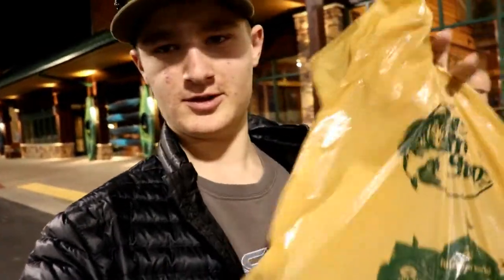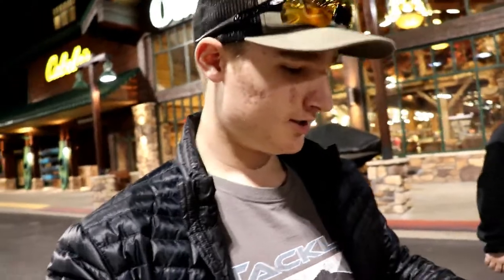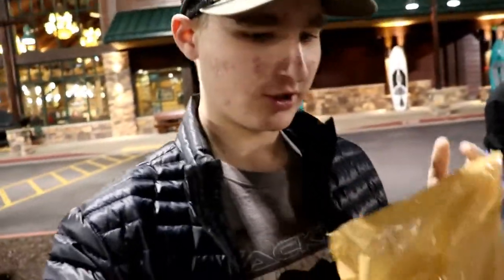Alright guys, so we just got checked out and I've got this big old bag of stuff as you guys can see. Stocked up quite a bit — some bigger swim baits, swim baits, just some bait stuff in general. Hooks — me and my dad had to get some line.